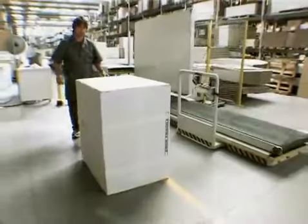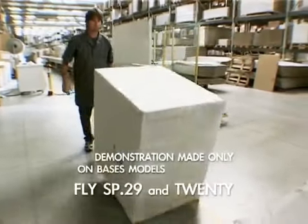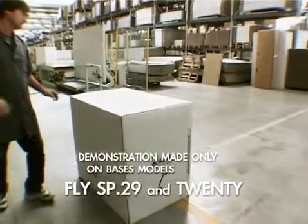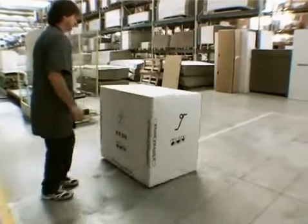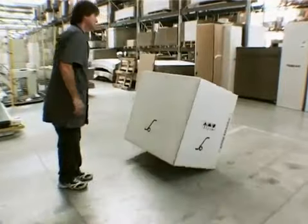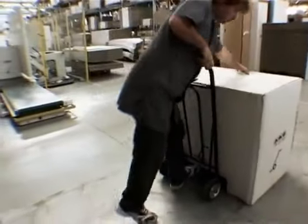Furniture comes out of our crash test perfectly intact in all its parts. To move and to open the items properly, please follow with care the outside symbology of the packaging.